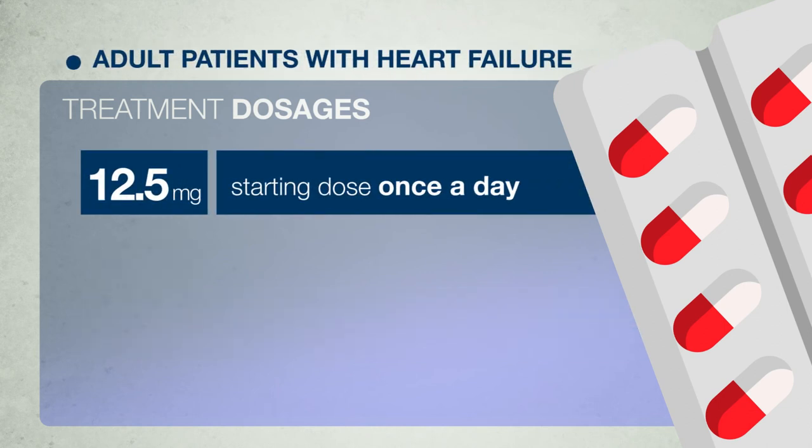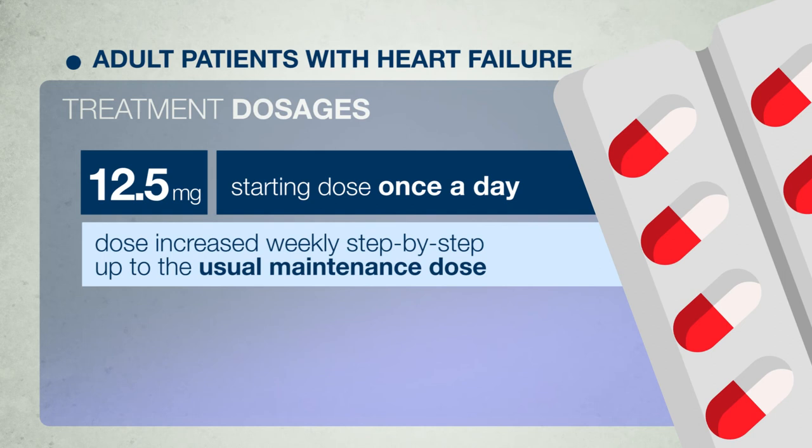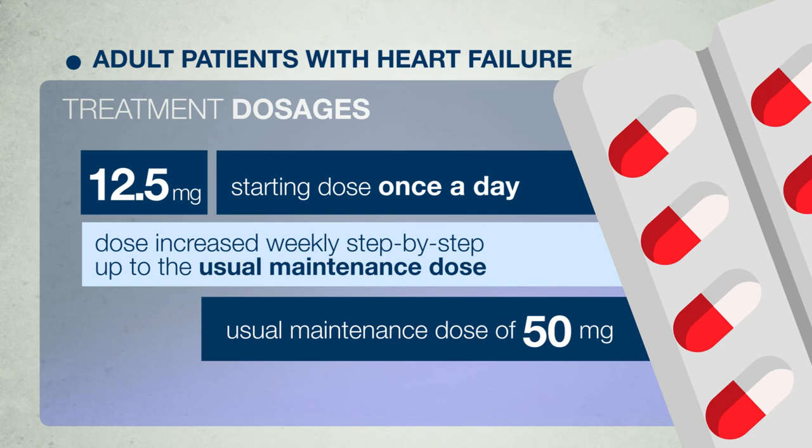For adult patients with heart failure, treatment usually starts with 12.5 mg Losartan once a day. Generally, the dose should be increased weekly, step by step, up to the usual maintenance dose of 50 mg once daily, according to your condition.